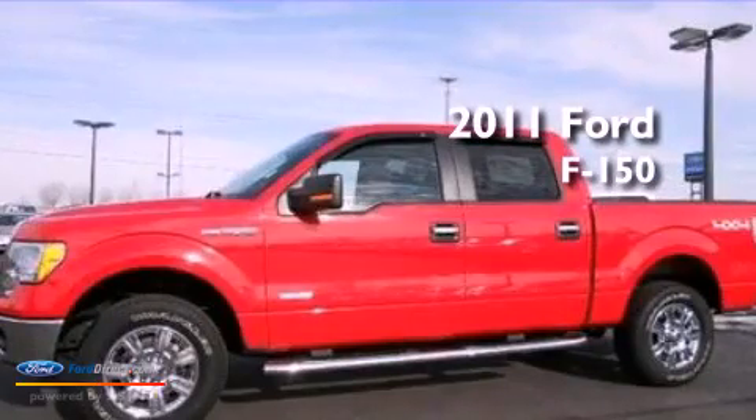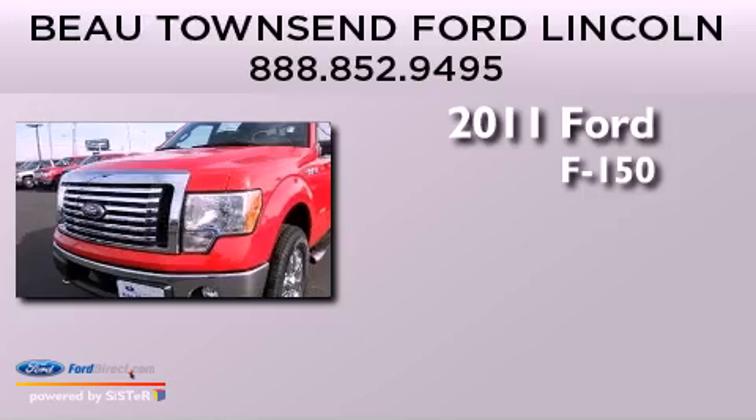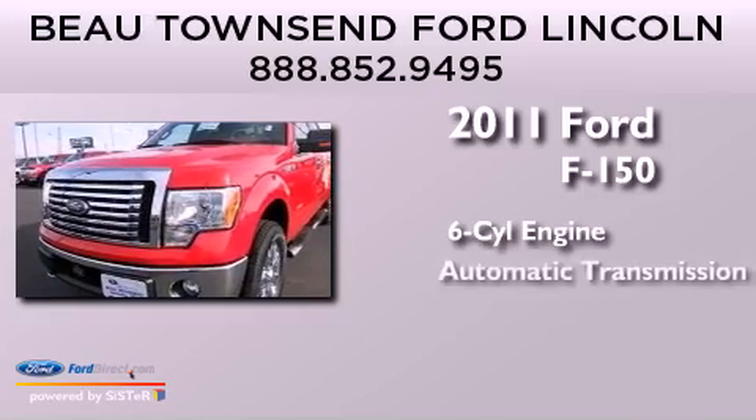This is a certified pre-owned 2011 Ford F-150. It has a six-cylinder engine and automatic transmission.